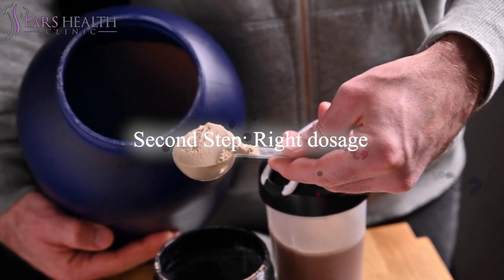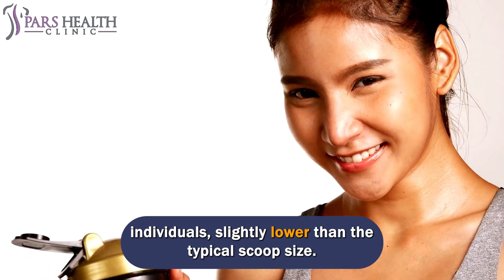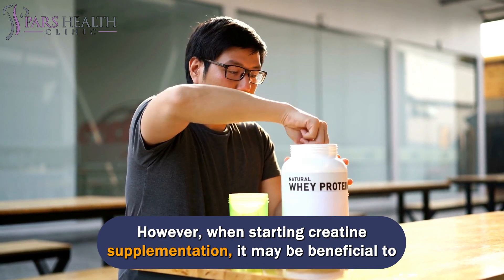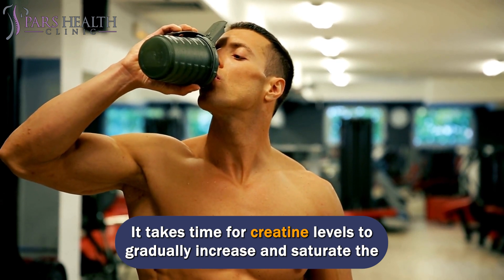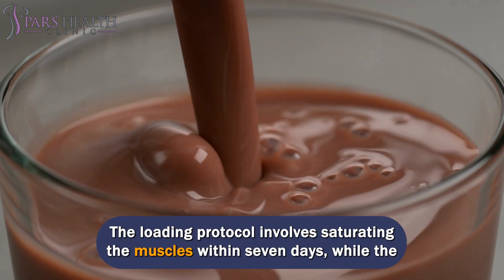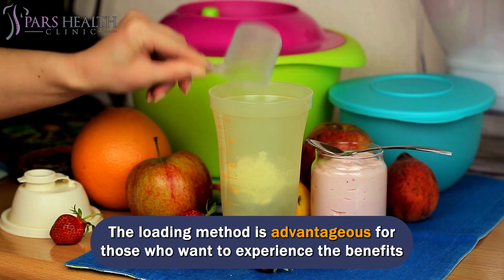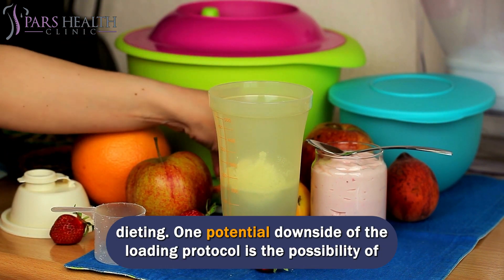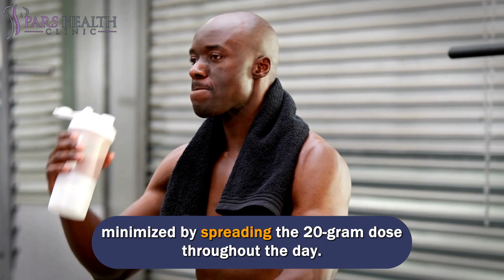Step 2 — Right Dosage. A recommended daily intake of 3 grams is sufficient for most individuals, slightly lower than the typical scoop size. Those with a higher body weight may consider a slightly higher dose. It takes time for creatine levels to gradually increase and saturate the muscles. The loading protocol involves saturating the muscles within 7 days, while the non-loading protocol takes approximately 3–4 weeks. The loading method is recommended for those who want to experience benefits sooner, particularly individuals who are dieting. A potential downside is digestive distress, but this can be minimized by spreading the 20-gram dose throughout the day.